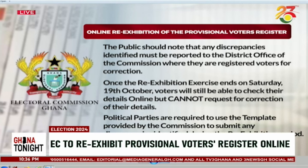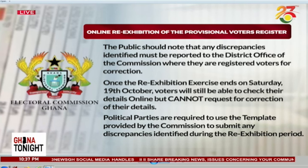Also, the public should note that any discrepancies identified must be reported to the District Office of the Commission where they are registered voters for correction. Once the re-exhibition exercise ends on Saturday, 19 October, voters will still be able to check their details online, but cannot request for correction of their details. Political parties are required to use the template provided by the Commission to submit any discrepancies identified during the re-exhibition period. Bear in mind, this re-exhibition of the voters' register that purportedly captures the corrected errors that the NDC identified is going to be exhibited online, and not offline as the NDC was also proposing.